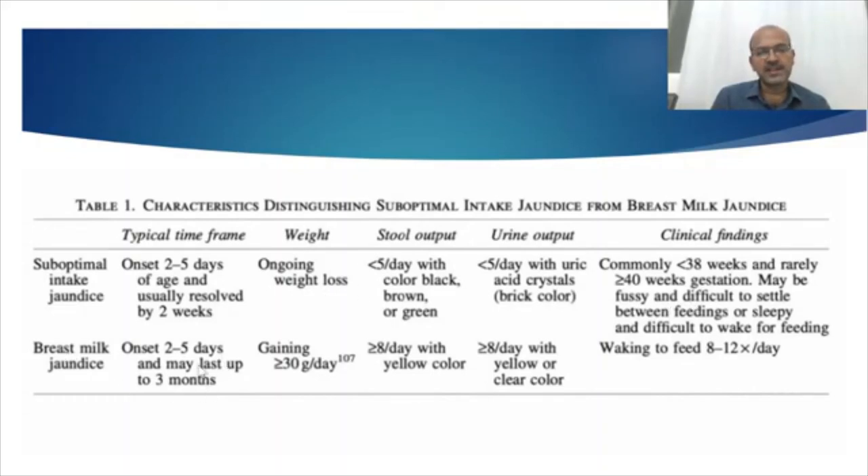Breast milk jaundice, on the other hand, has a later onset and may persist for even up to 3 months. Some babies have bilirubin persisting at 10 to 12 mg/dL at 3 to 4 months with absolutely no other pathology. In those babies, monitor conjugated jaundice once every 2 to 3 weeks — as long as it's stable and bilirubin is coming down, there's no need to worry. We do a prolonged jaundice screen once the baby is 2 to 3 weeks of age to rule out thyroid problems and urinary infection. The baby tends to gain weight well in this group. There is no breast milk output deficiency — it's more about the beta-glucuronidase causing more recycling. Stool output is good, urine output is good, and the baby keeps picking up weight regularly.